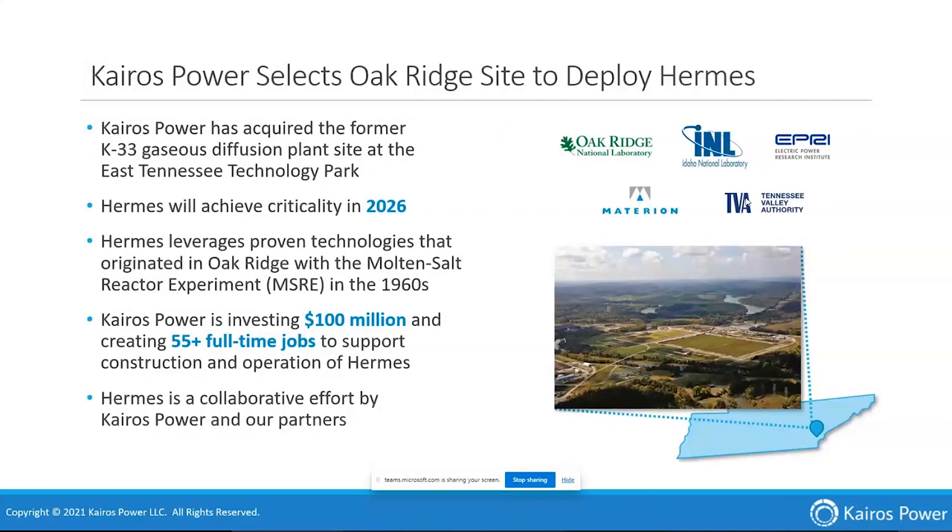It's going to be on the K33 site; we closed on that property earlier this year. Our goal is to achieve criticality in 2026, though there are many licensing and construction activities needed along the way. Hermes will leverage a lot of proven technologies, many originating at Oak Ridge National Lab from the Molten Salt Reactor Experiment and related research in the 1960s. We're investing about $100 million in that site and facility, creating roughly 55 full-time jobs on site to support construction and operation, with more constructors on site during peak construction. It's a collaborative effort with partners including TVA.